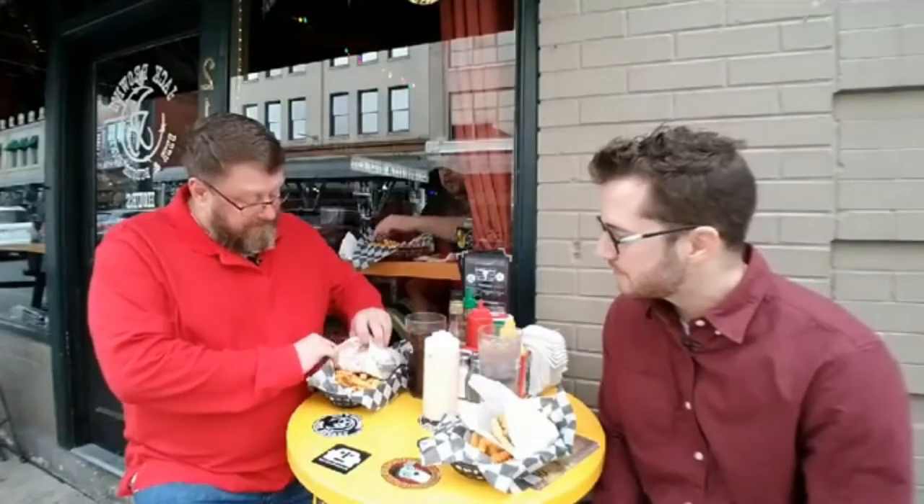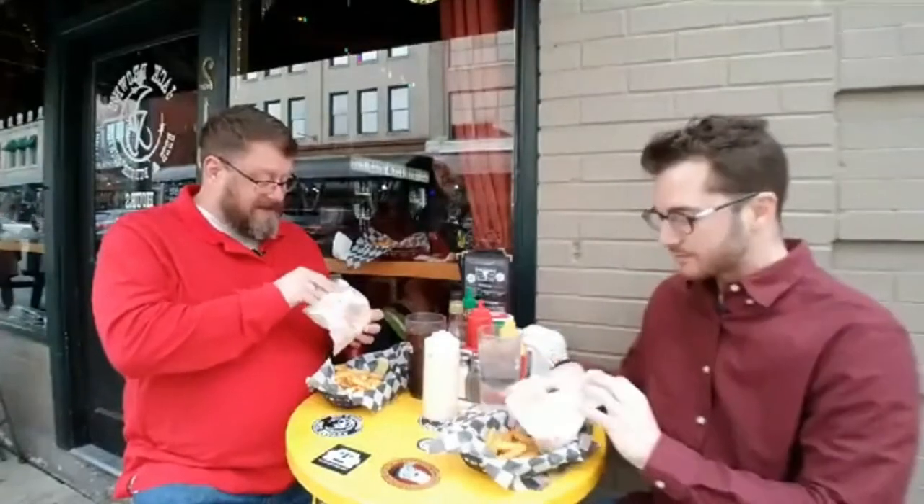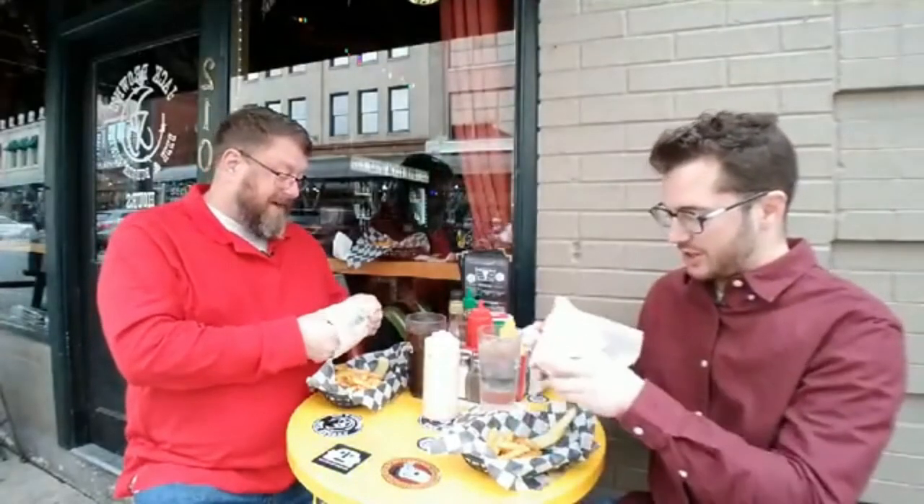They have great fries. I got the Dr. Gonzo, which actually has sautéed mushrooms and onions on it. So today this is where we're at and enjoying it very much.